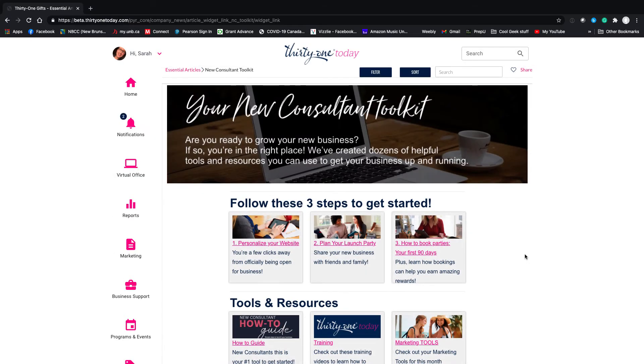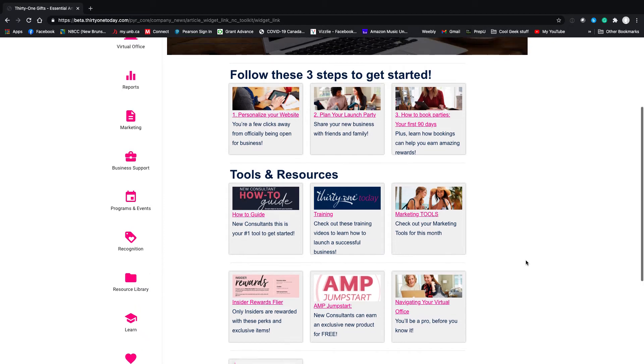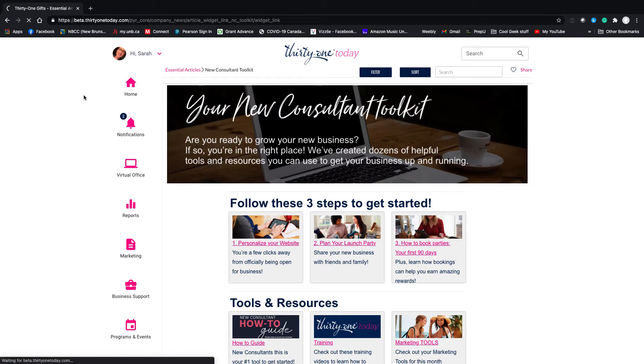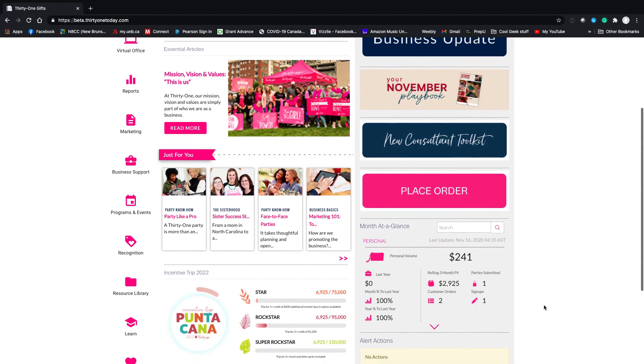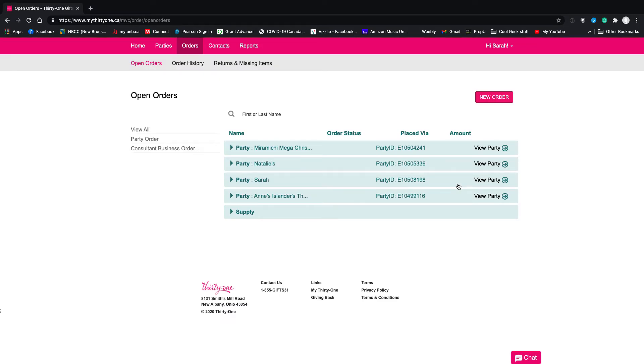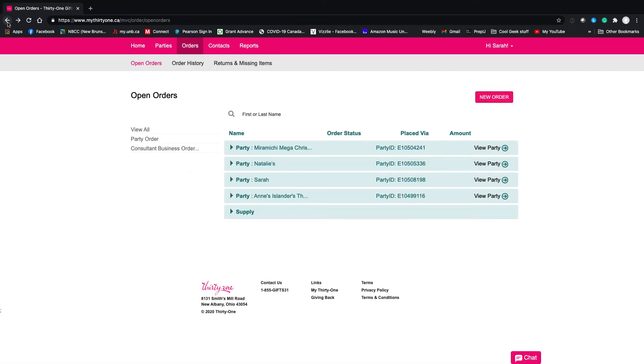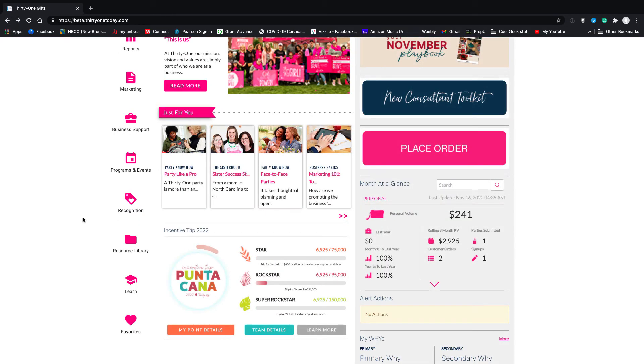Your playbook is right here and your new consultant toolkit is here — there's a lot of information, so you can play at it without deep diving. You can also straightforward place an order, which automatically brings you into your virtual office right to the order tab — it's a quick and easy shortcut. I'm going to click home again; that's my virtual office but I want to go back to the main page.